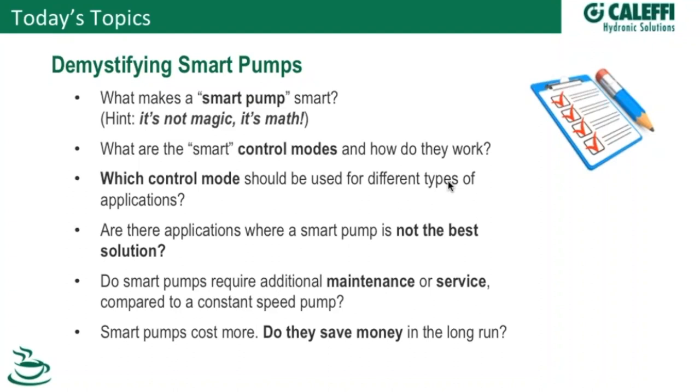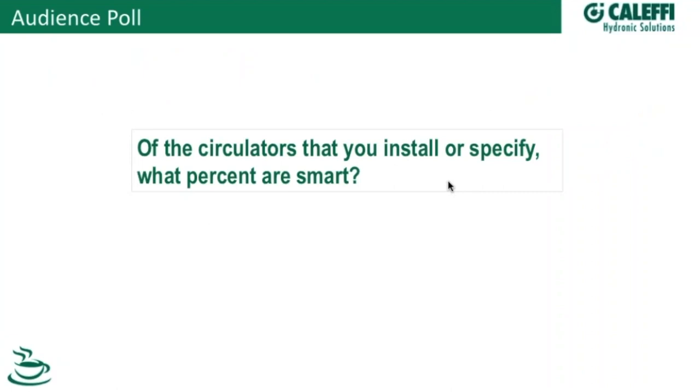We're going to talk about things such as maintenance, service requirements, and whether there are places where you don't necessarily need a smart pump. And if they do indeed cost more money, do they save money in the long run? If you have any questions out there across the interwebs, type them in to Bob and he'll get those to us and we'll get those answered.